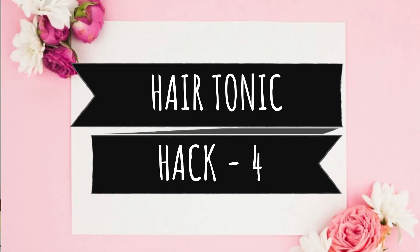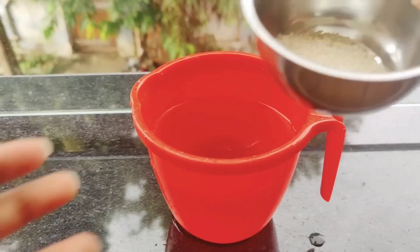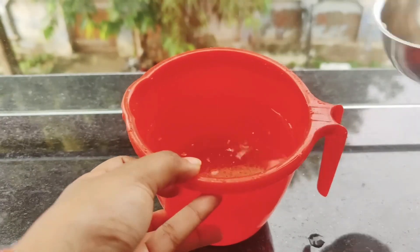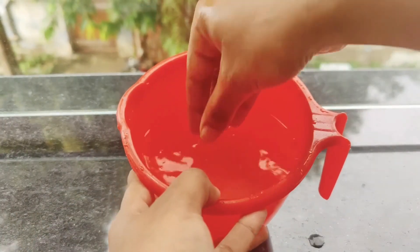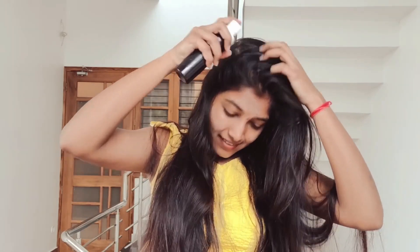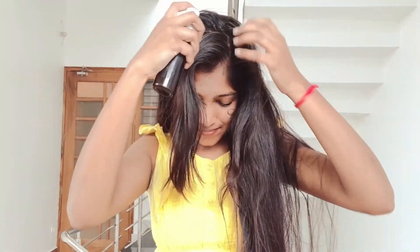Hair hack number 4 is a hair tonic. This hack is for all girls who want to make their hair long and achieve double or triple hair growth. The simple solution is rice water. When you wash rice, save the water. Then mix in green tea or black tea. After mixing all the ingredients, spray onto your scalp area and massage. Rice water is well-known to be beneficial for hair growth, and green tea will increase growth, keep your scalp clean and fresh.